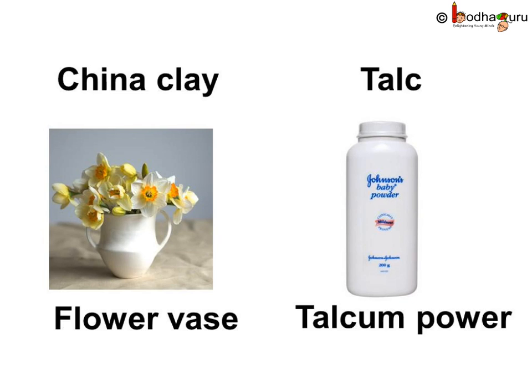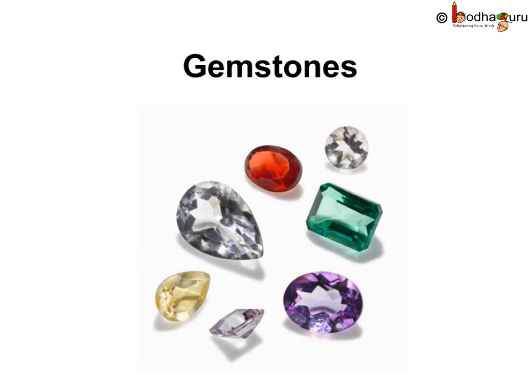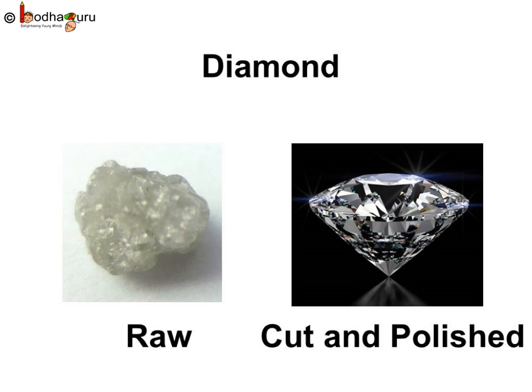The common talcum powder is made of mineral talc. The shiny gemstones like diamond, the red colored ruby, the green colored emerald, the blue colored sapphire, which are used to make beautiful jewelry, are actually minerals found in rocks. But before they get their shiny appearance, these are cut, shaped and polished. Then only we get the beautiful gemstones.